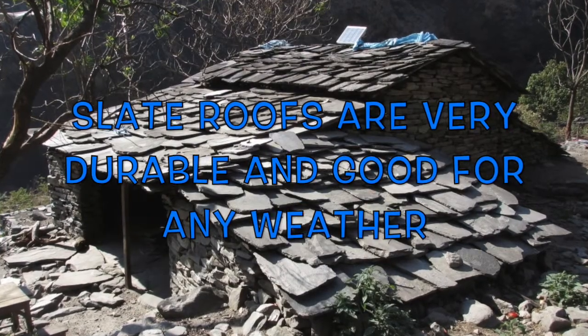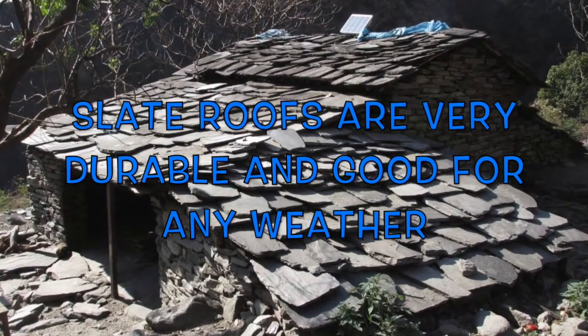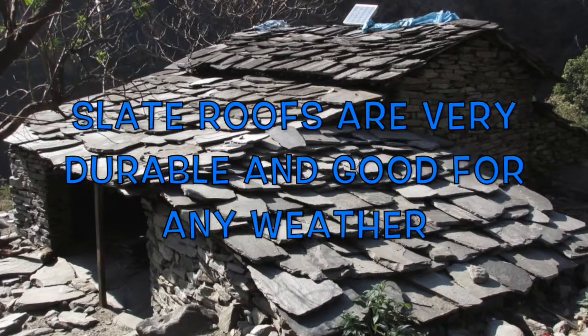Slate roof shingles can last up to 80 to 400 years depending on the quality of slate used. Slate shingles may be cut in a variety of decorative patterns and are available in several colors.